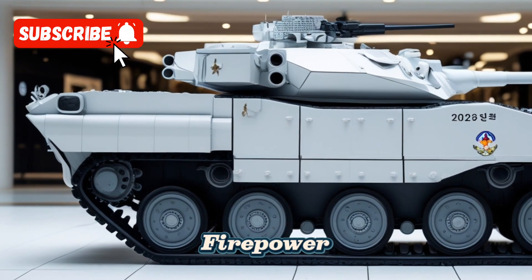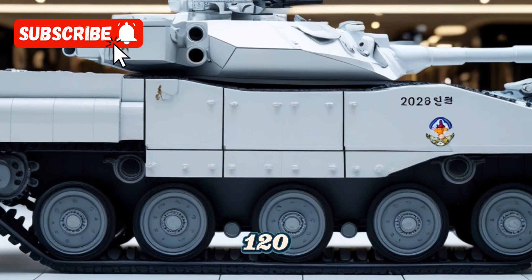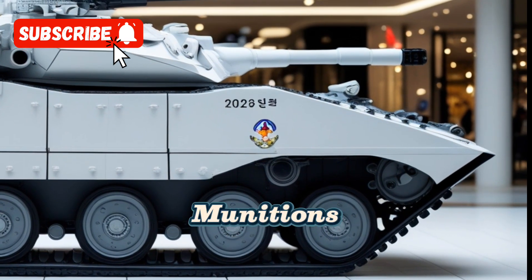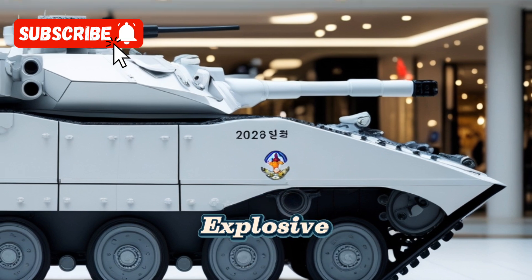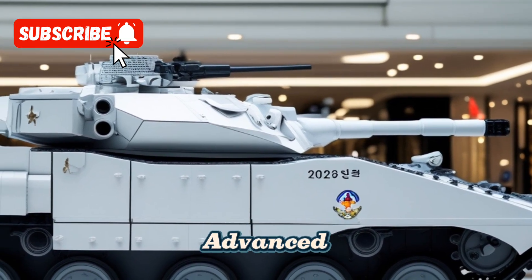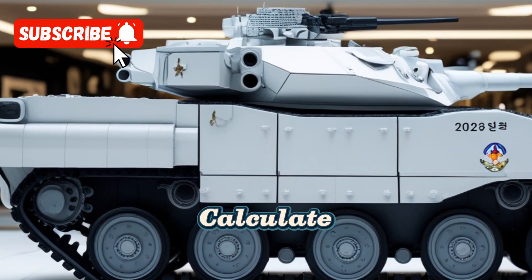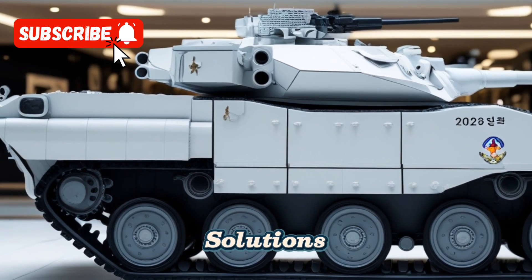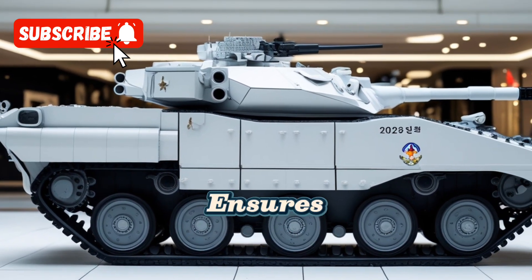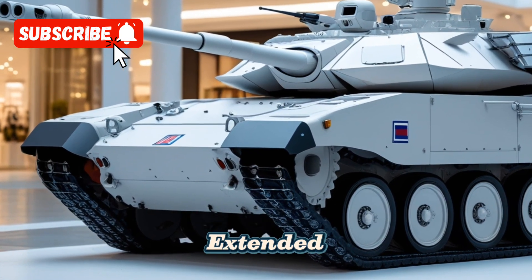The firepower of the T-100 is equally impressive. It is equipped with a 120mm smoothbore gun capable of firing a variety of munitions, including high-explosive anti-tank rounds and guided missiles. The gun is paired with an advanced fire control system that incorporates artificial intelligence to calculate optimal firing solutions, even in challenging terrain and weather conditions, ensuring the T-100 can engage targets with pinpoint accuracy at extended ranges.